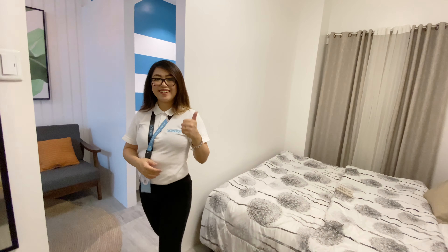Thank you so much for joining us on Facebook and Instagram at Markyot, and you can also visit our website at www.markyot.com. If you like this video, give us a thumbs up and subscribe to our channel, Markyot.